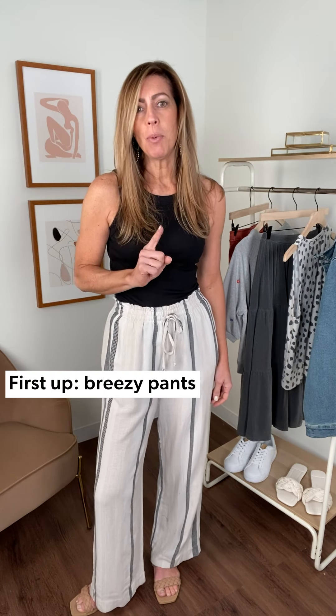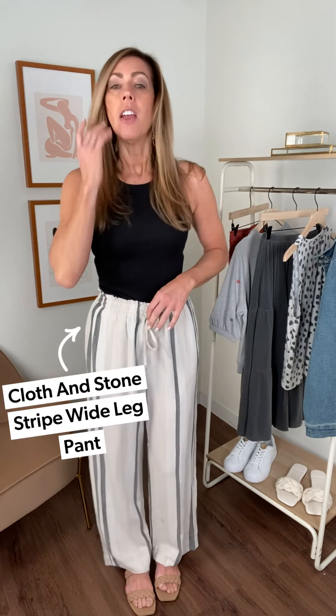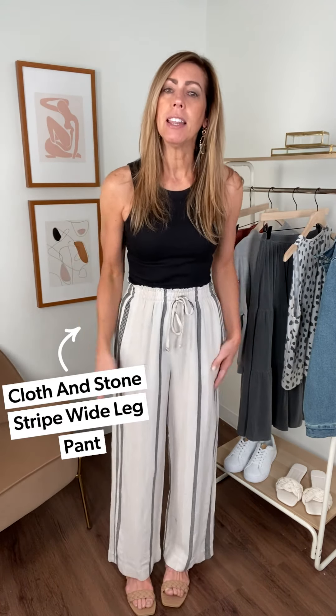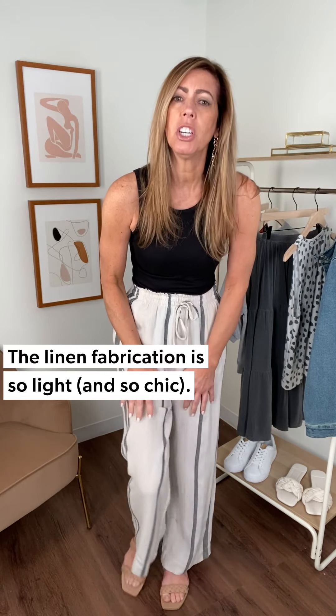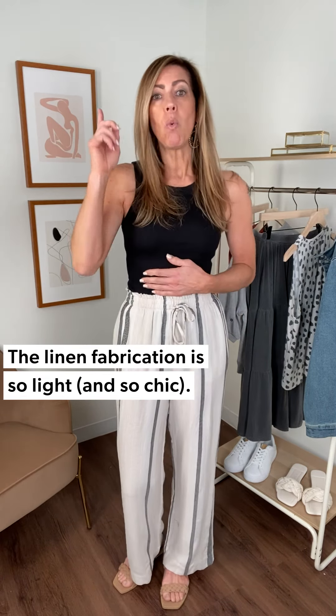Look number one, we are starting with these awesome pants from Cloth and Stone. They are a wide leg striped pant with a kind of a linen fabrication, a real thin cotton fabrication. So if you're going to be in warm weather but you don't want to wear shorts, this still has the breathability and it's going to keep you cool, just like a short would.